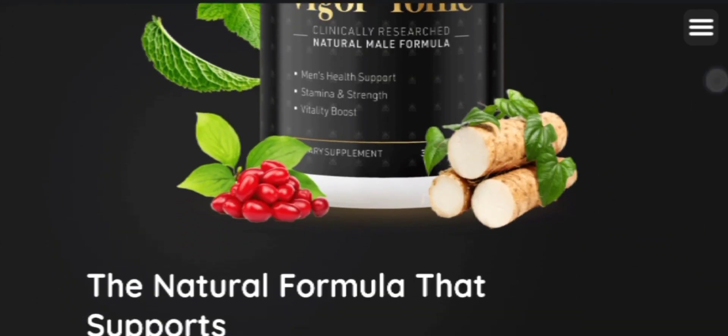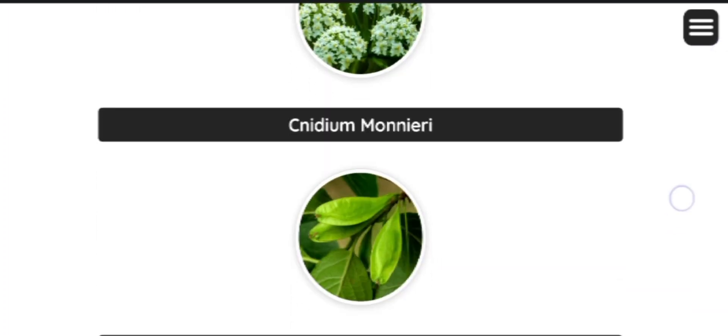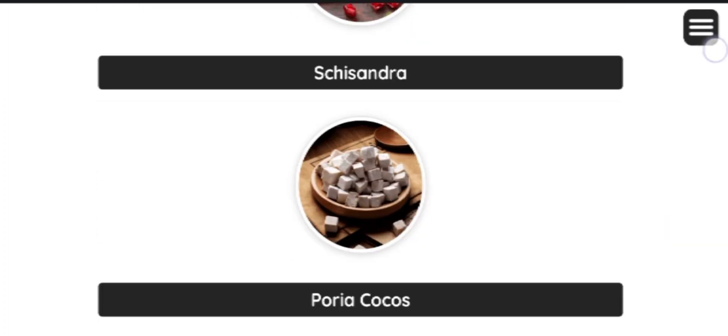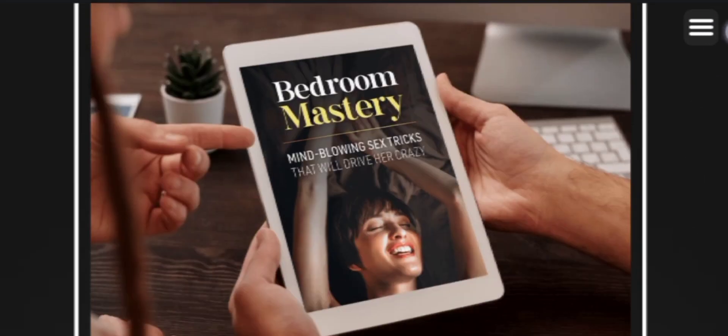Hello and welcome to today's video about Emperor's Vigor Tonic. I am going to share complete information regarding the product, so watch till the end. I am also going to share some important notes that you need to keep in mind while purchasing the product.